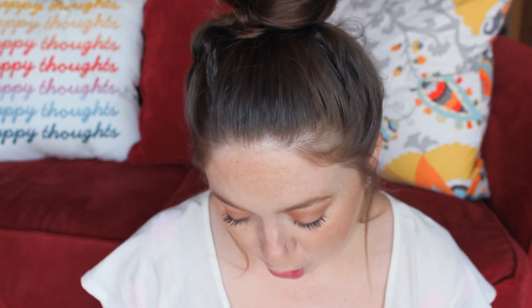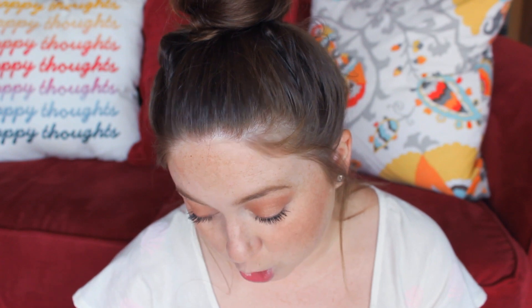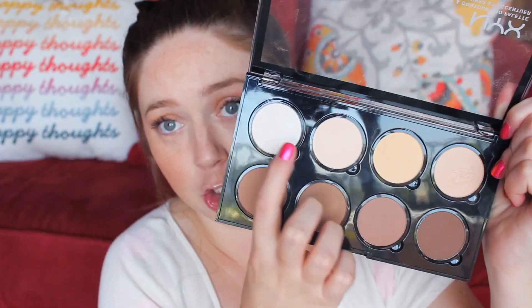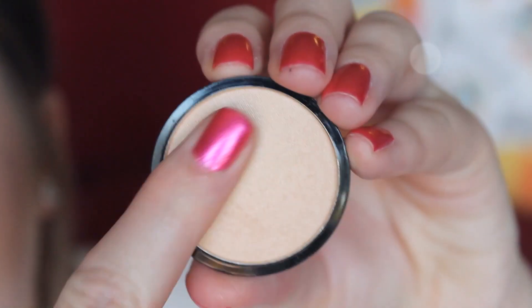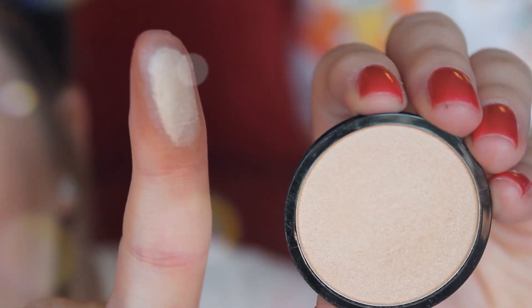If you don't want to pay $25 for this whole kit, the NYX HD Blush in taupe is a great alternative for a contour shade — it's literally taupe, so it's great for shading. But if you do want to spend the $25, this is quite amazing. You get two highlight shades, which I love. I prefer this one because it reminds me of Becca Opal, but not as intense.